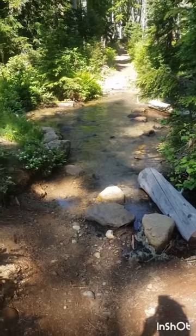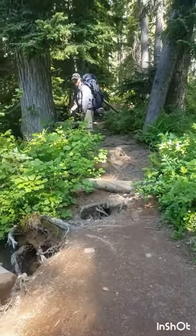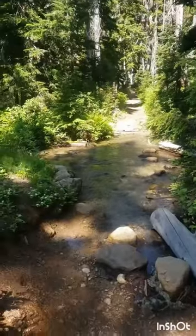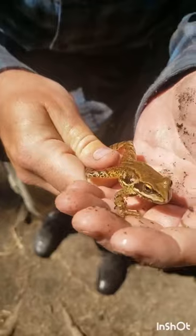So anyway, this is the beginning of the video. Let's begin. Hey, you're gonna have some river crossings. It's only been about 10 minutes into the hike, so there's a little roundabout. Sometimes you just catch a frog while you're on the trail.